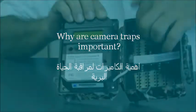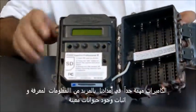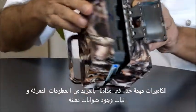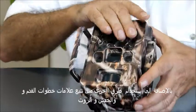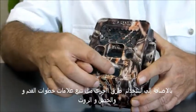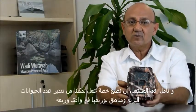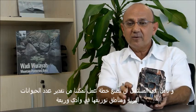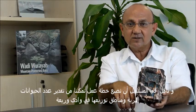Camera traps are very important because they allow us to prove that those animals are there. They serve as supporting evidence alongside collecting animal signs like droppings, footmarks, and scratch marks. And if you work out the system — which is what we're working on — through camera traps you can do estimations of population and distribution, active areas, less active areas. So it's an encyclopedia.